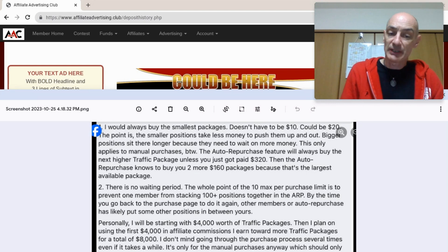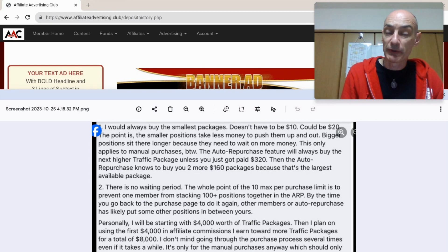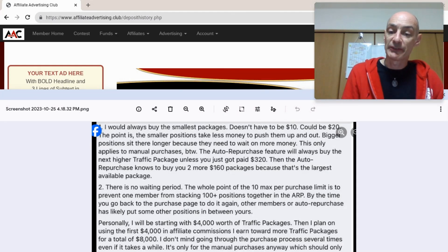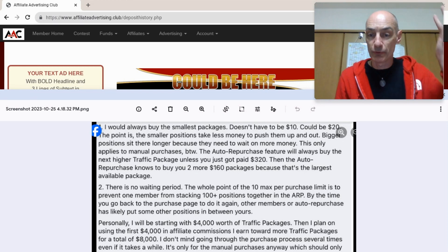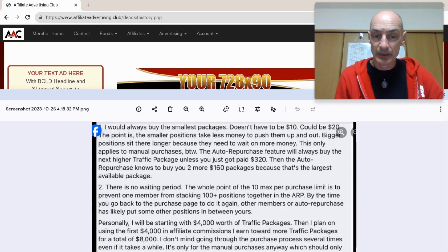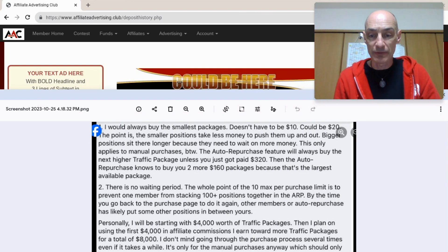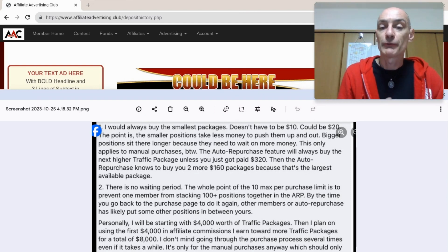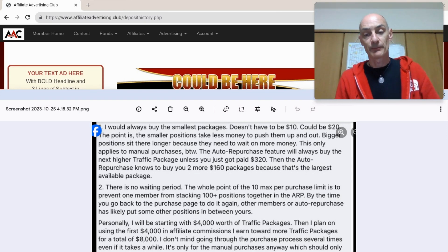The recommendation from the program owner is that you buy the smallest packages when doing those manual purchases. It doesn't have to be $10 — it could be $20. The point is that smaller positions take less money to push them up and out, while bigger positions sit there longer because they need to wait on more money. So if you're putting in $200, for example, buy $10 or $20 ad packs and do it all in one go.